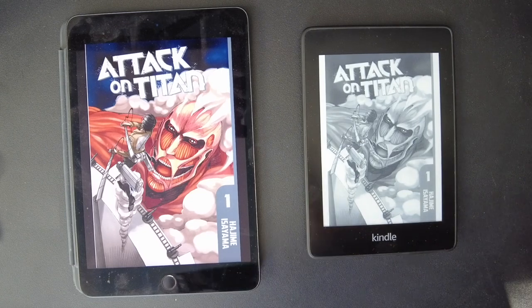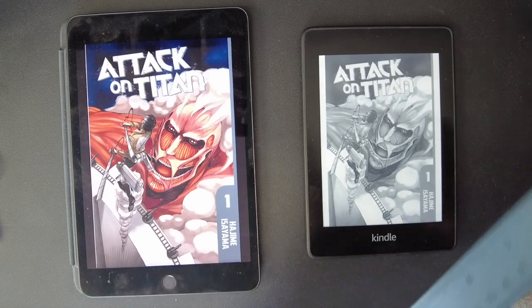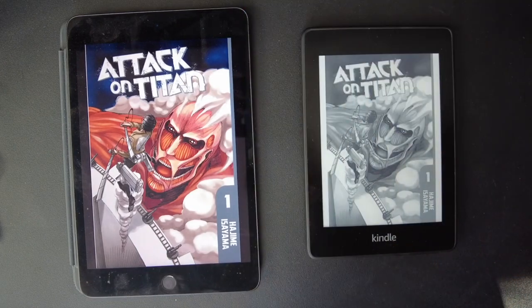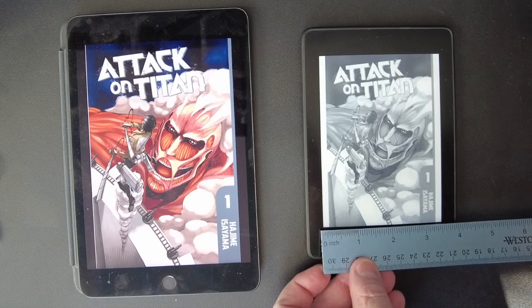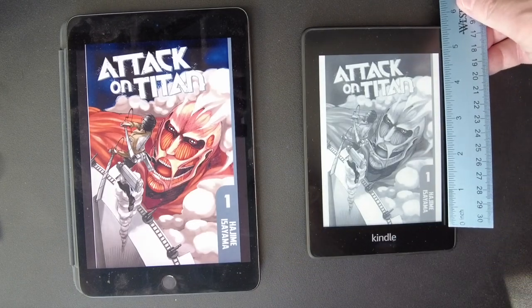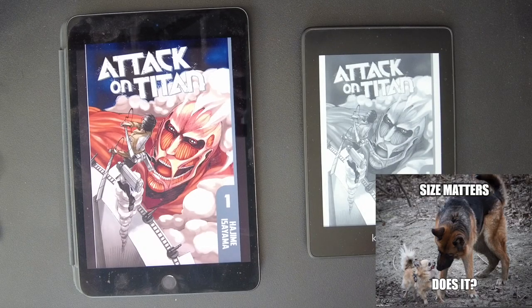Firstly, let's measure the difference so we can get an idea of the actual picture here. That's like 4¾ by 6½ on the iPad and 3½ by 5 on the Kindle. So there is a substantial difference in actual size right off the bat.